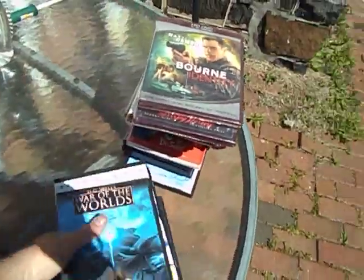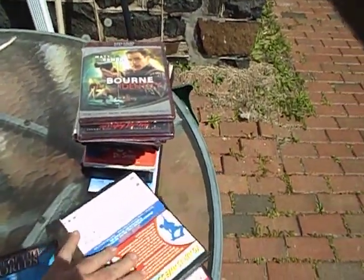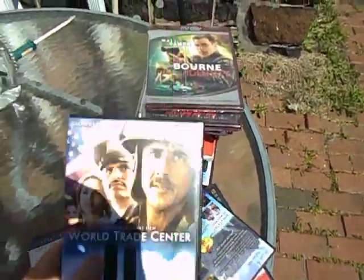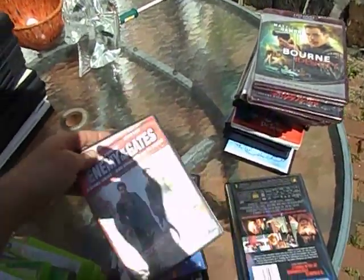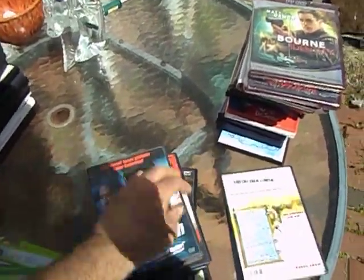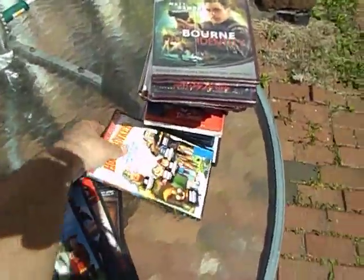These DVDs need to be polished, but I'll polish them — they'll look good once I clean them up. H.G. Wells' War of the Worlds. Grind. World Trade Center. Lady. The Highway. Beneath the 12-something. Enemy at the Gates. Phone Booth. Shrek. And Hoodwinked.